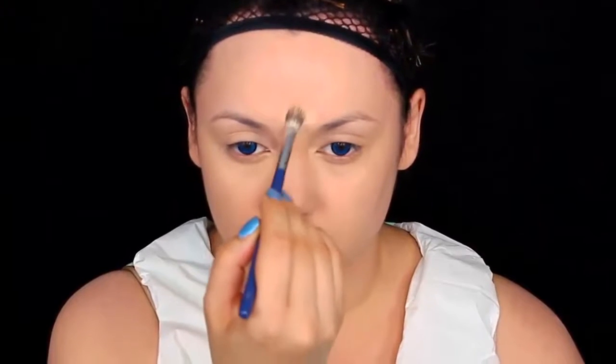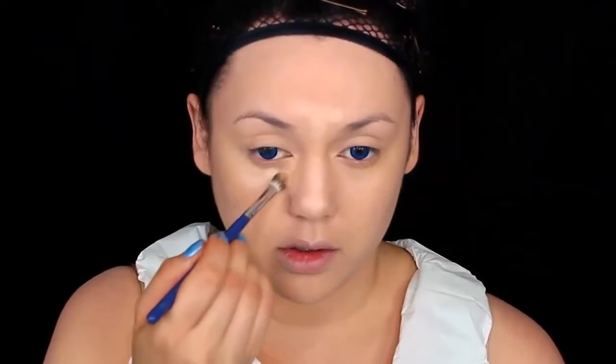Now I'm getting the lightest cream highlighter shade and putting that on my forehead, the bridge of my nose, under my eyes where the eye bags would be, and where a mustache would be. That part of your face being prominent will make your chin look smaller — we want her head to look kind of bulbous and big because she's an animated character and we can't shrink her body.